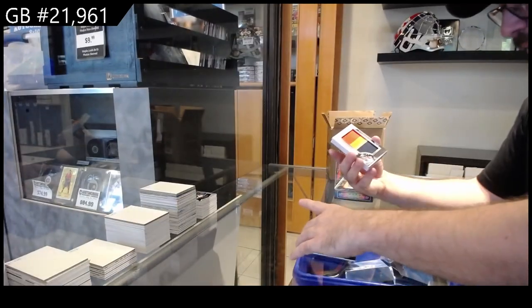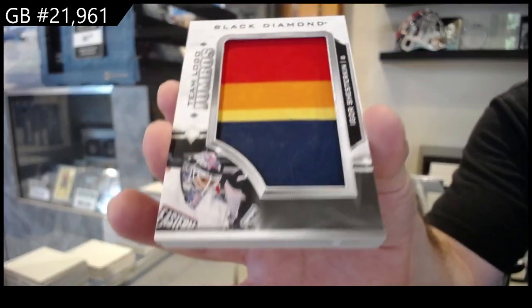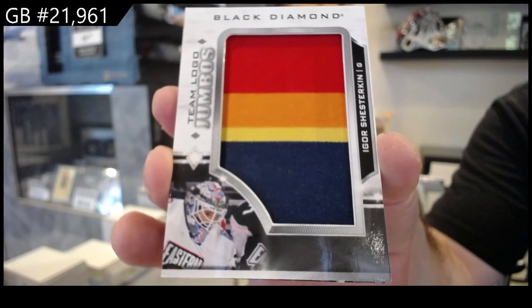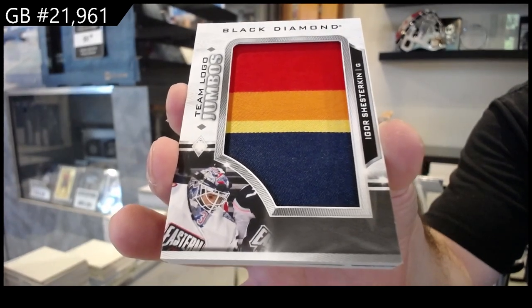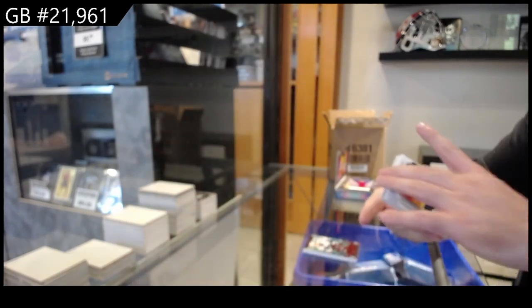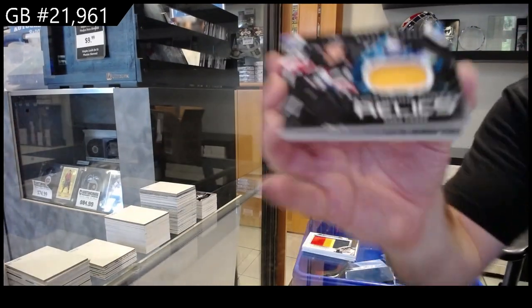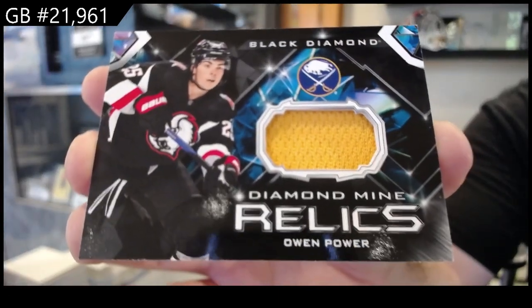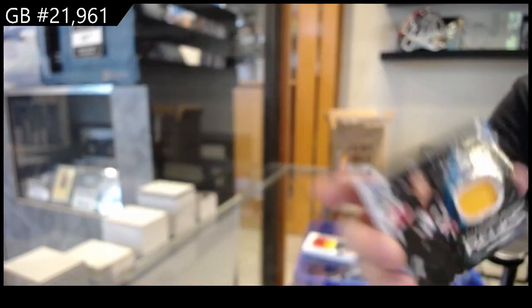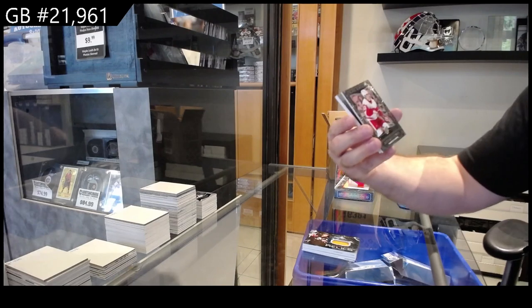Team logo jumbos of Shesterkin for the Rangers. It's weird to see those colors for Shesterkin. We got a diamond mine relics for Buffalo — Owen Power.